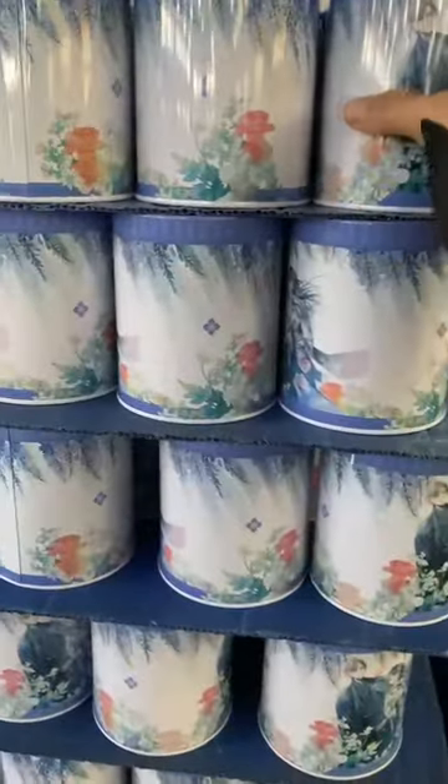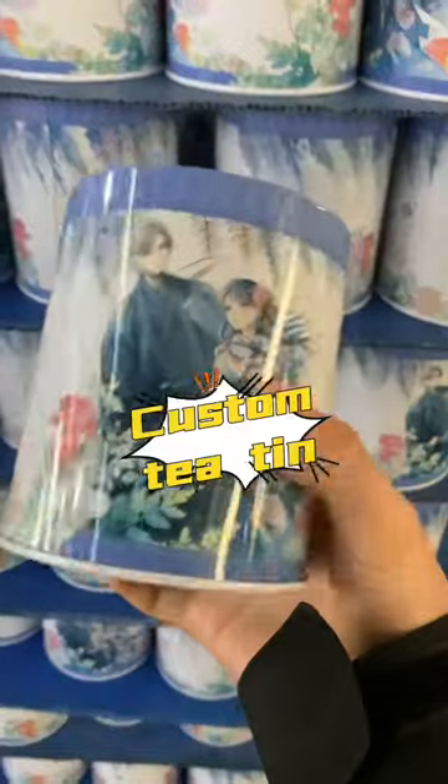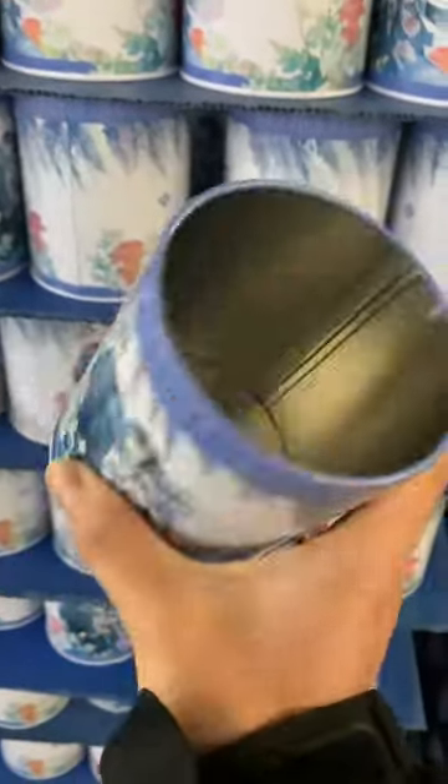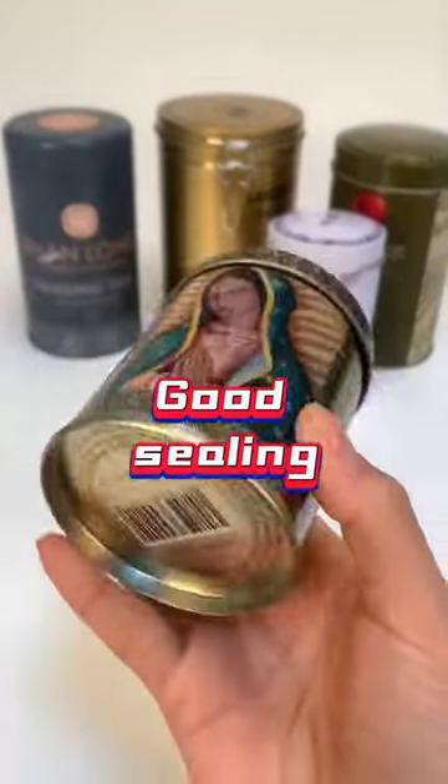This tea canister, made of food-grade tin plate, is safe and durable. The surface can be customized with various patterns and logos, making it distinctive and unique. It has excellent properties such as freshness, moisture resistance, and antioxidant protection.